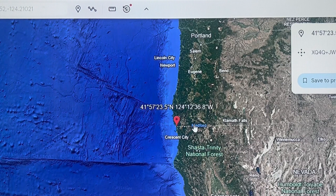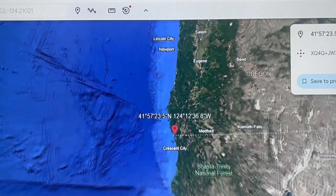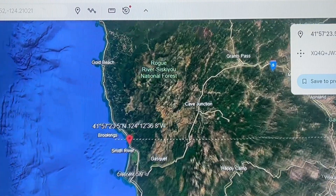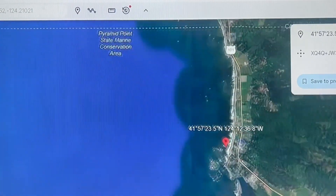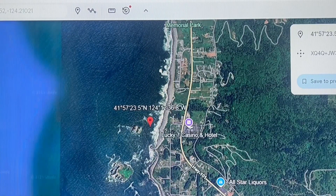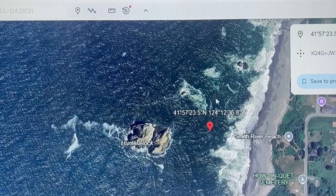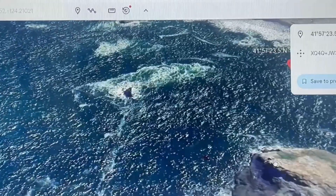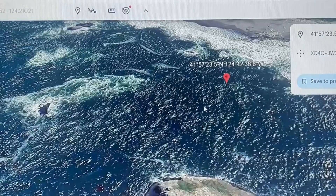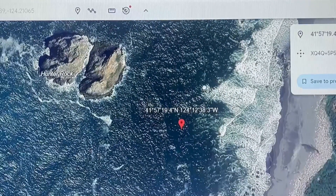On Google Earth, this is in line more or less with the Black Hole Fracture Zone — the Black Hole Fracture Zone, Mendocino Ridge. We have three points in the waters, a few yards away. Multi-2 meter.